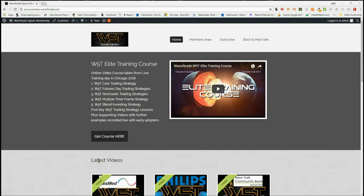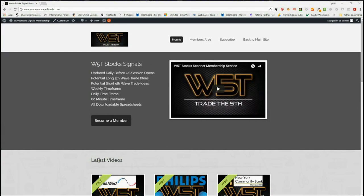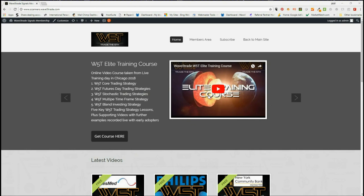Hi, this is Paul from wave5trade.com. This is my daily stock signals video for Friday the 3rd of August, where I set up just one of our signals from our membership area for potential fifth wave trades on stocks.